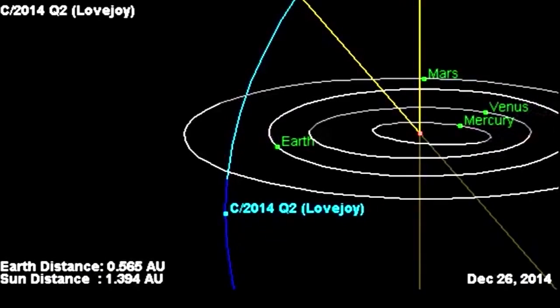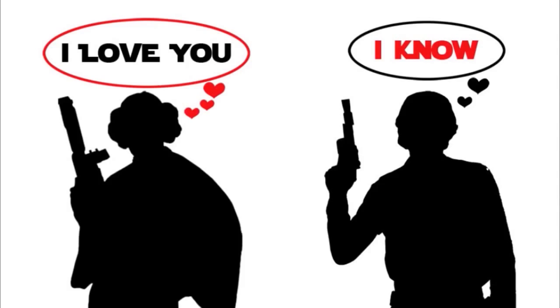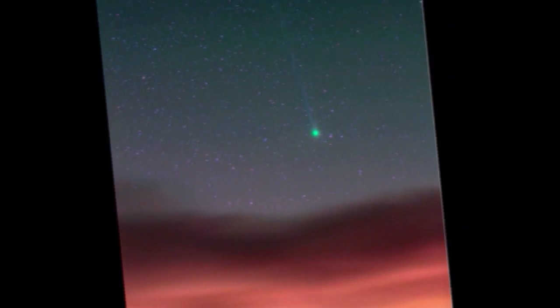For readers who wish to monitor the effects of space weather on Lovejoy, the comet is easy to find. It is shining like a 3.8 magnitude star, barely visible to the unaided eye and an easy target for backyard telescopes, not far from the constellation Orion in the midnight sky.